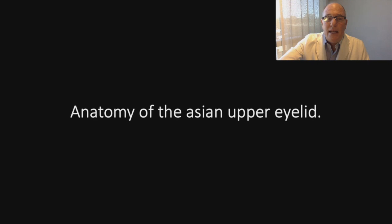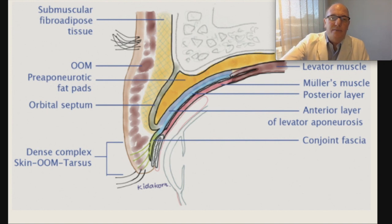Let's go to see the anatomy of the Asian upper eyelid. As we can see here, this is the skin, this is the orbicularis oculi muscles. The characteristic of Asian eyelids is they have more fat under the skin, more fat under the orbicularis muscles, and also have more fat in the pre-aponeurotic area.